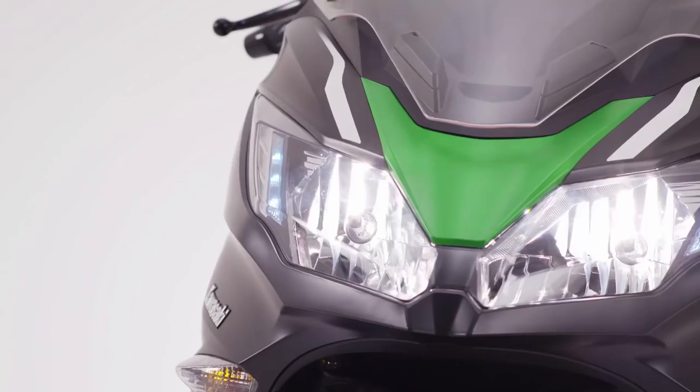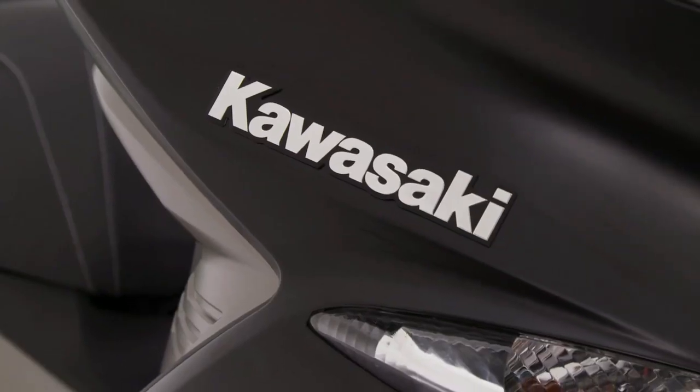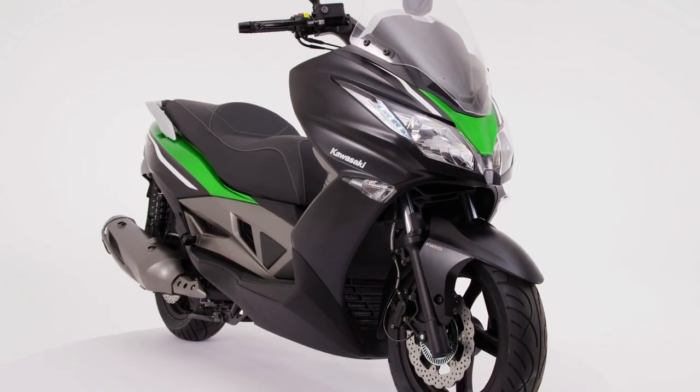Now is the time to push your mobility boundaries and experience a brave new world with the new J300 from Kawasaki.